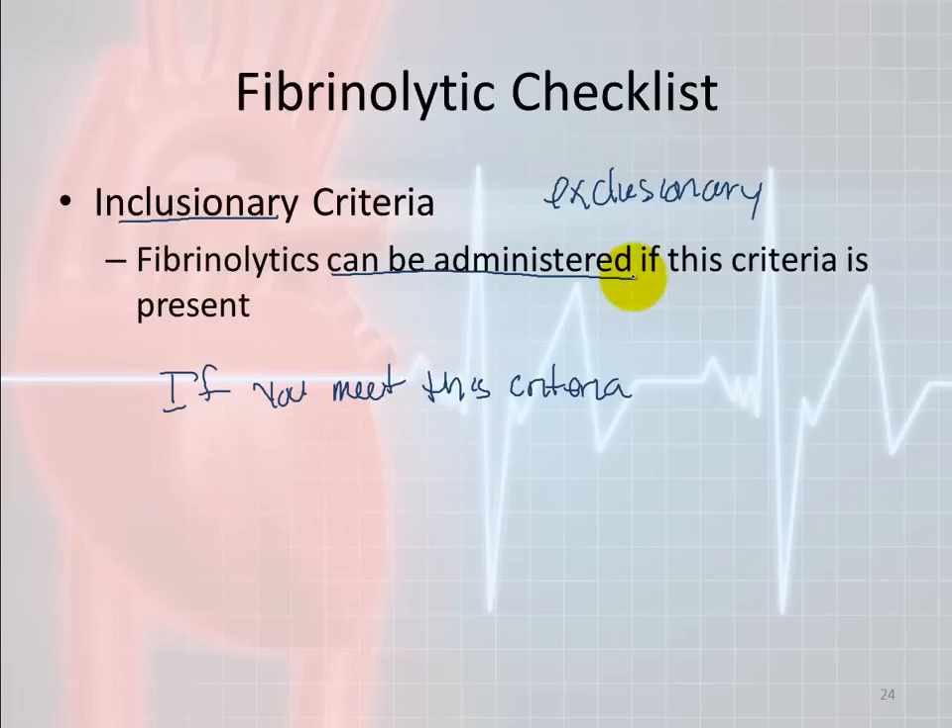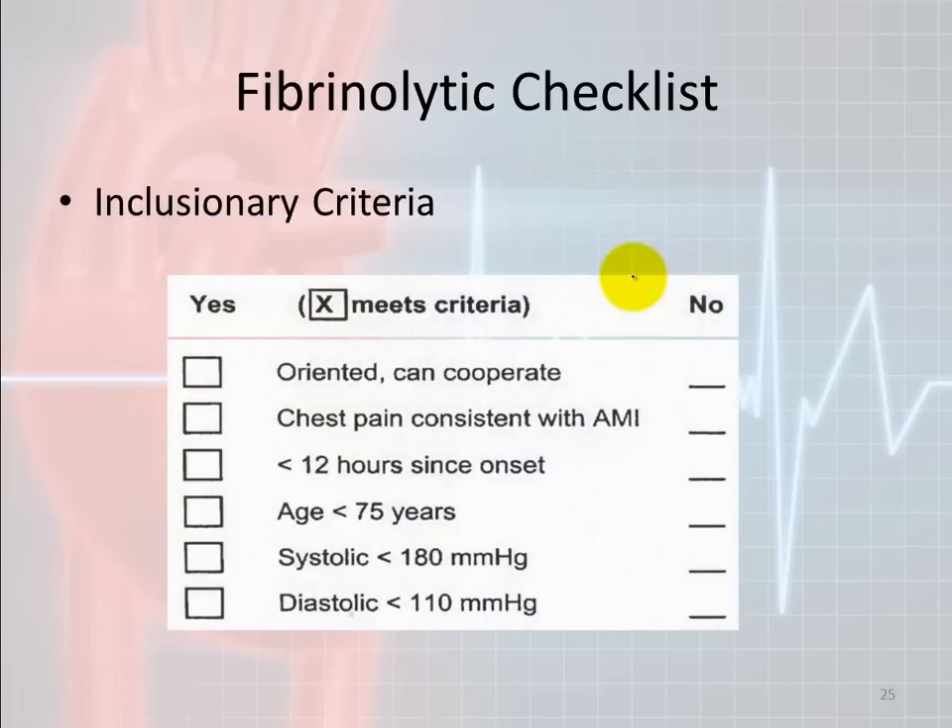Here's an example of inclusionary criteria: Is the patient oriented and able to cooperate? Is their chest pain or discomfort consistent with AMI? Are the symptoms less than 12 hours old? Is the patient less than 75 years of age? And is the blood pressure less than 180 systolic and less than 110 diastolic? If you go through and the patient is 80 years old, that criterion fails — the person does not qualify based on age being over 75.